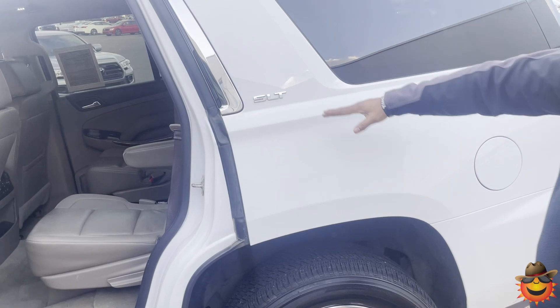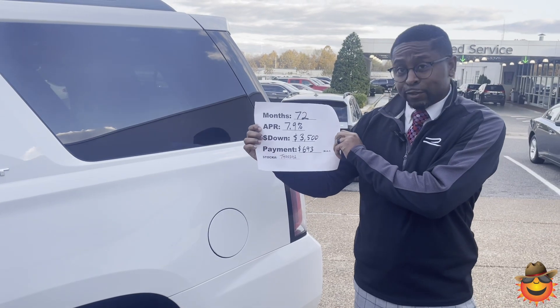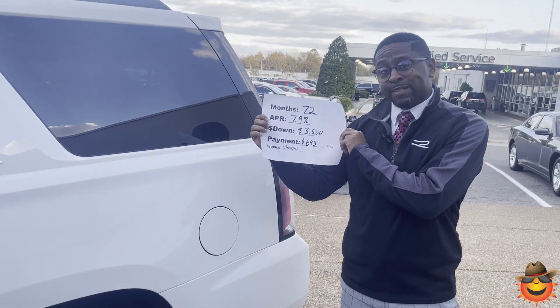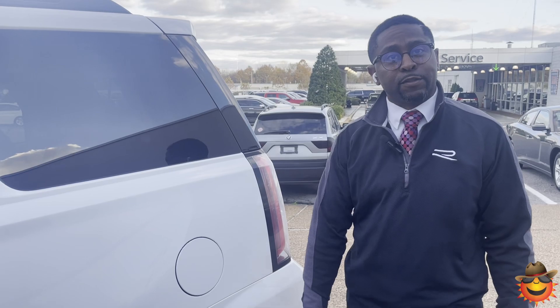You got your SLT on the side of this one. Again, this is going to be your 2018 GMC Yukon SLT. 72 months, 7.9% with $3,500 down — we can have you at $693 a month with approved credit. Come on out and see us at 1800 Covington Pike, 901-372-8000.